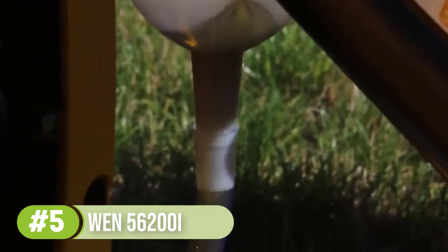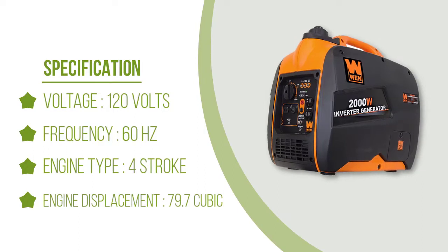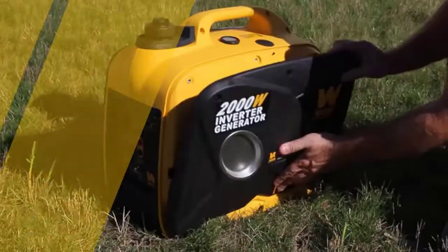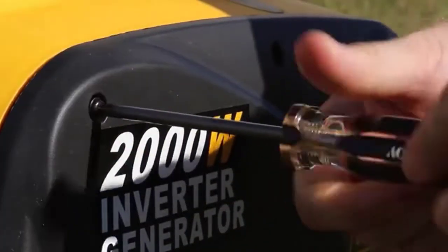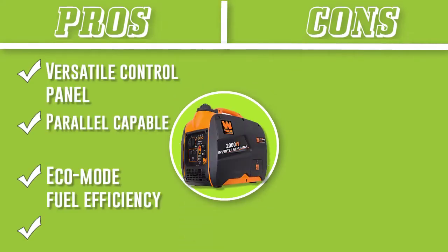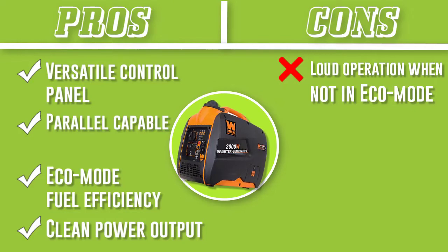As an option, this generator is parallel capable. Keep in mind, however, that you will need to additionally purchase a parallel connection kit. The generator offers eco-mode to maximize fuel efficiency and quiet operation. However, it is considerably louder on its regular setting. We also learned about quality control and durability issues, with some models breaking down.